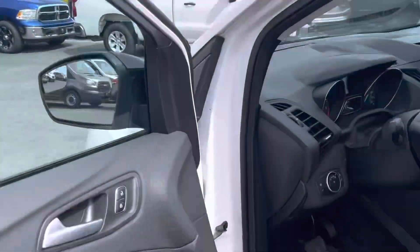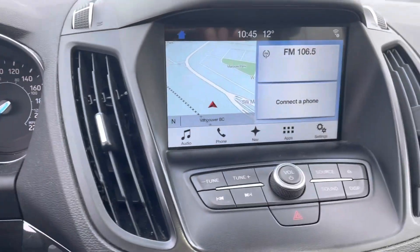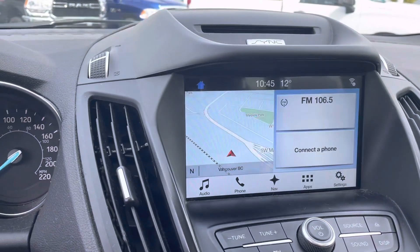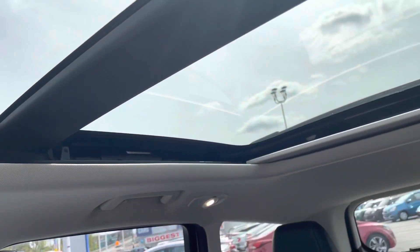Bifocal mirror. Has only 79,000 kilometers on it. It is loaded with backup camera, navigation system, GPS, and a huge panoramic sunroof.